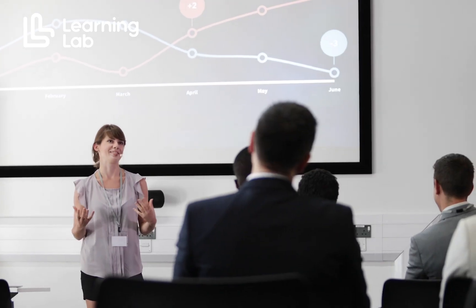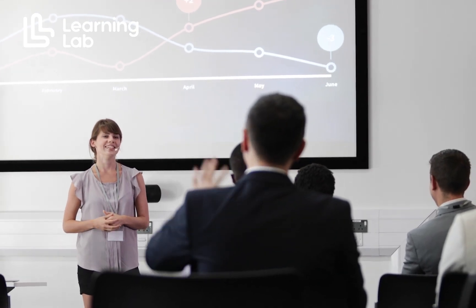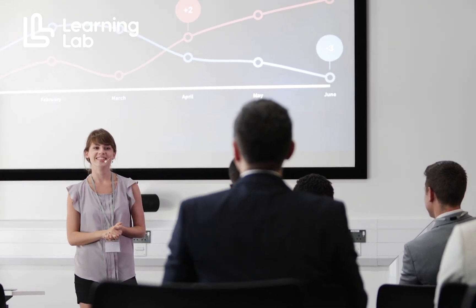Six, blended learning for fashion and retail training. It is imperative to incorporate blended learning features that seamlessly blend online and on-site experiences.